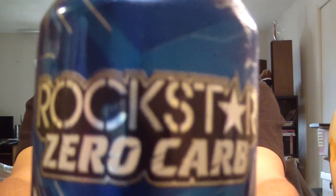So today I was gonna do the Full Throttle, but instead — I grabbed it anyways — the one we're reviewing is obviously Rockstar Zero Carb.